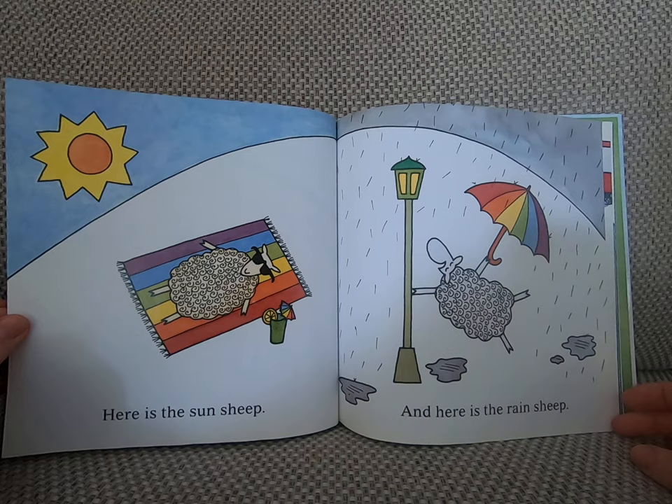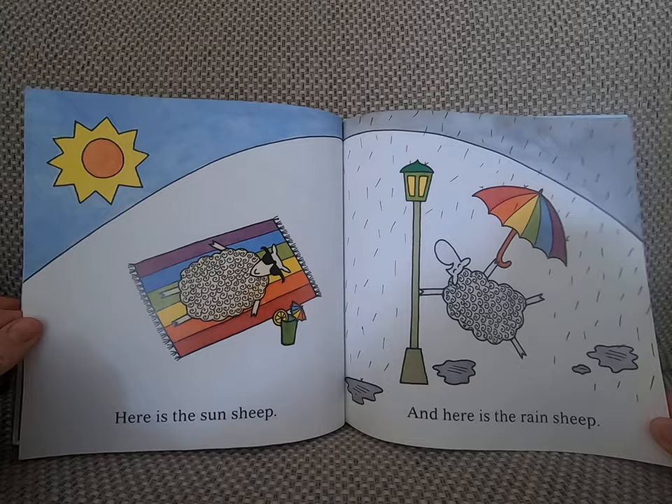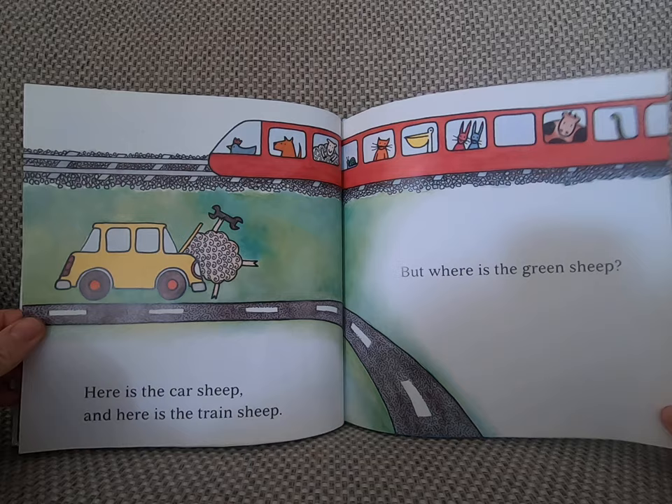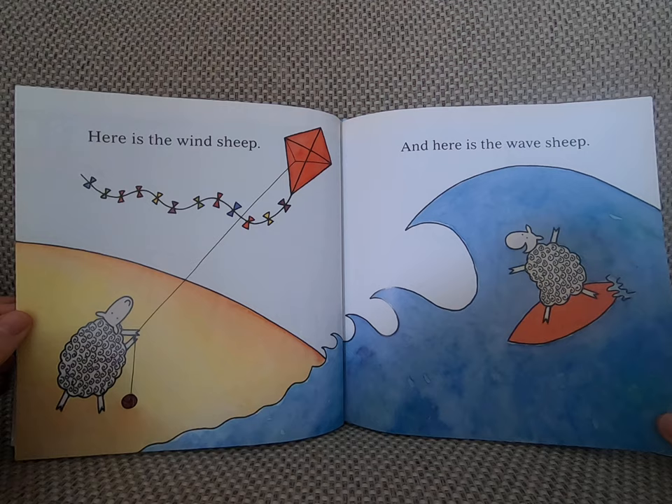Here is the sun sheep. Here is the rain sheep. Here is the wind sheep. Here is the wave sheep.